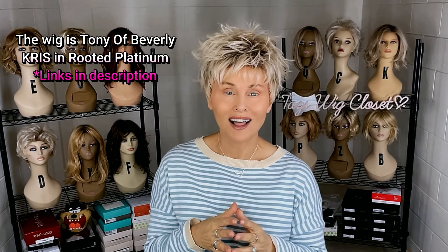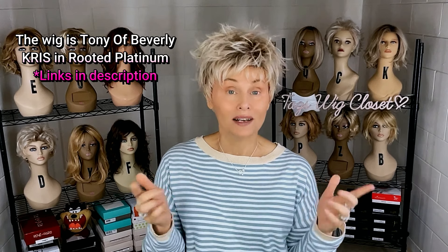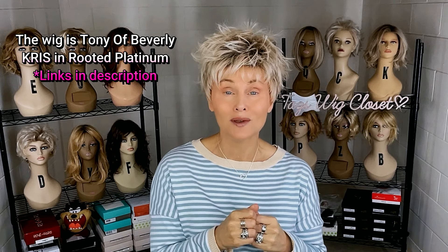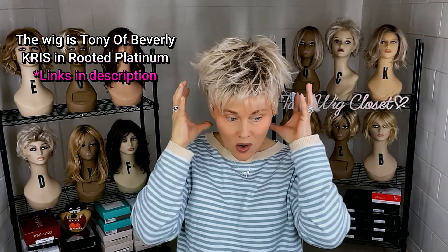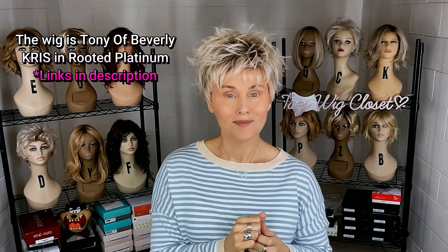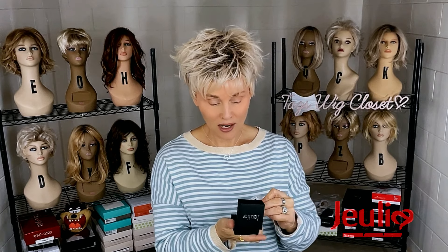The hair I'm wearing is Chris by Tony of Beverly in the color Platinum Rooted. I think I own this style in every single color except for some of the darker ones. You can find this at Wig Studio One — I'll leave the links below in the description box. This one is very affordable, has a small amount of filament, and is an open cap design. I think I've talked about this one a million times because it's my all-time favorite pixie wig.